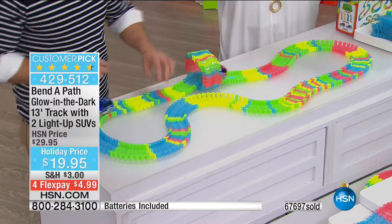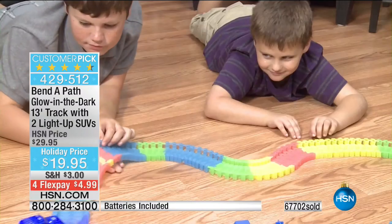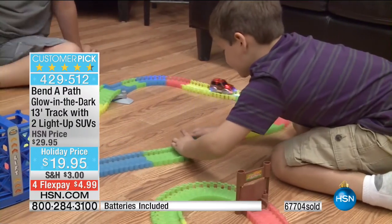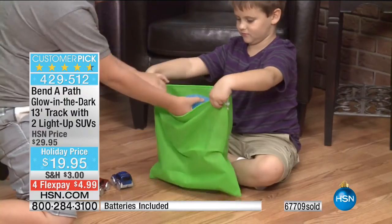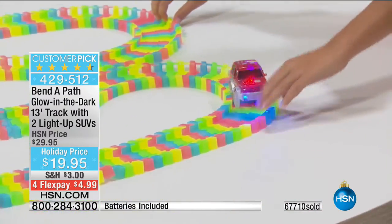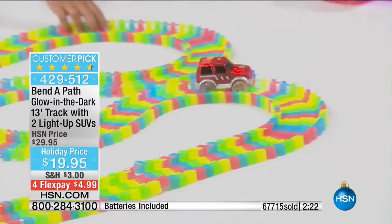For kids of all ages, and girls as well as boys — I always tell the story of when I was a kid and my brothers would have their car tracks, and it didn't really appeal to me. It was too 'boy.' What I like is that this glows in the dark, it lights up. You've got the light, you've got the motion — you've got it all. And on your credit card, it's $4.99 to get home. A lot of you are taking advantage of that bonus buy, which means when you buy one Bend-a-Path, you can take 10% off the price of additional ones.